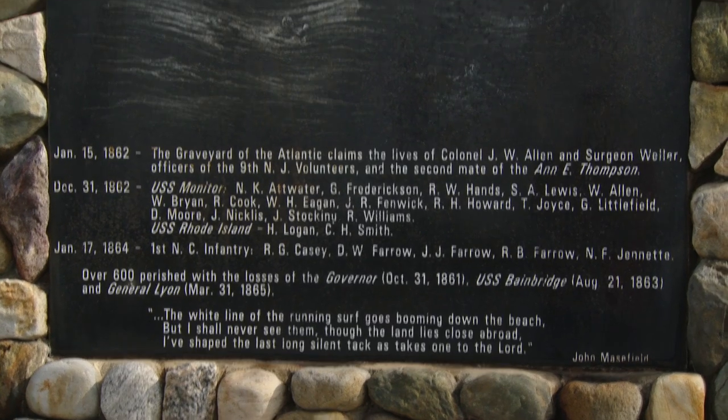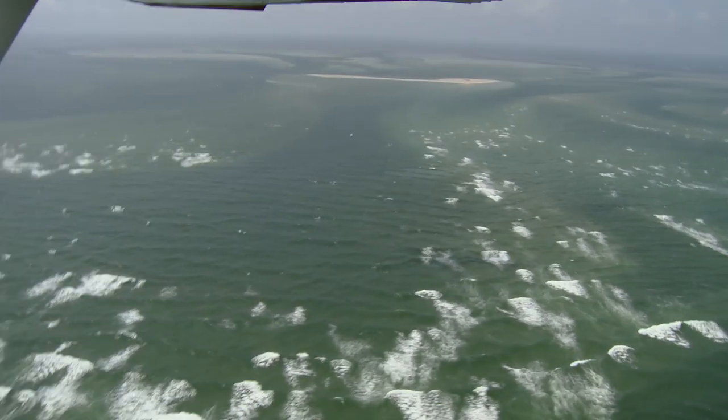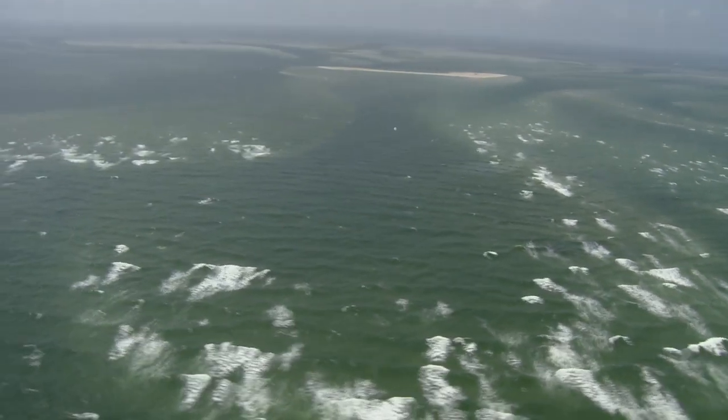This is called the Graveyard of the Atlantic for a reason. Lots of ships met their fate here, and that's why they said, we need a lighthouse here — because mariners realized they might want to go way around Cape Hatteras.